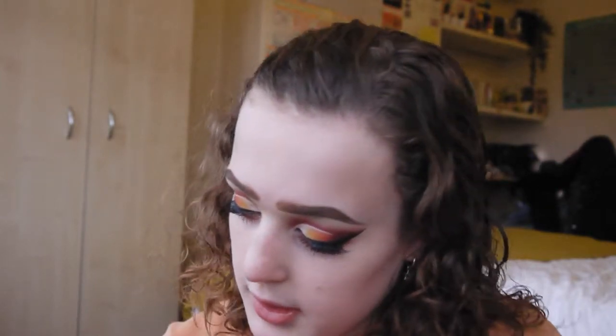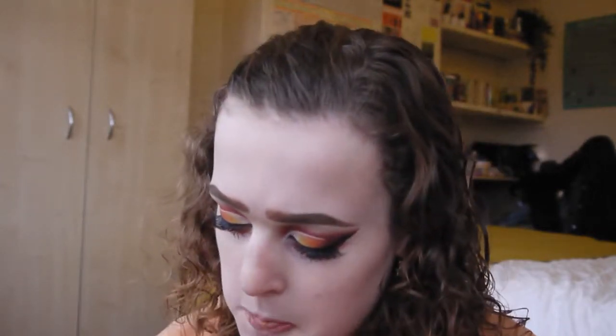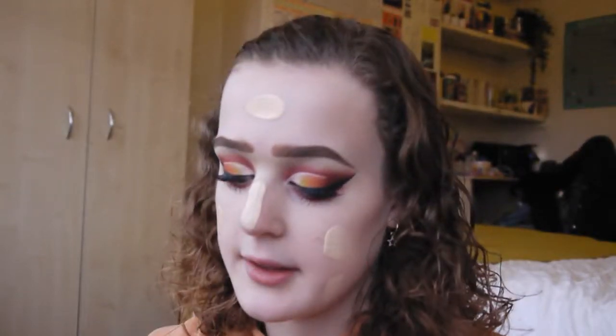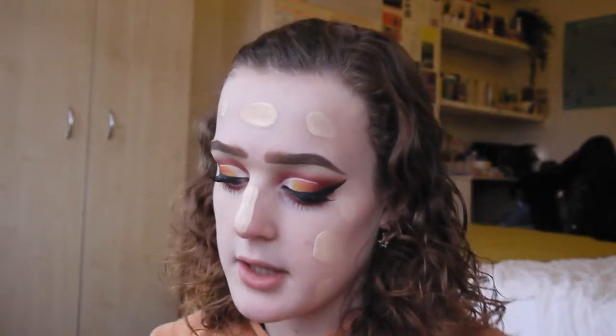The foundation I'm using at the moment is The Ordinary Serum Foundation. I literally use about a pump and a half to cover my entire face — it's so good and it's running out. I just dot it all around my face; this is literally how I've done foundation since I started wearing it. I kind of just dot it everywhere that I think needs coverage, basically my entire face.